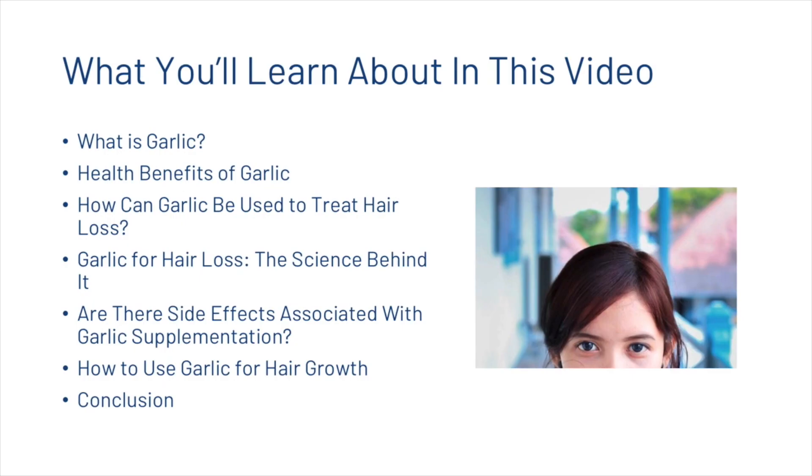What you're going to learn about today in this video: we're going to look at what garlic is, then we're going to look into some of the health benefits of garlic, we're going to talk about how it can be used to treat hair loss, then we're going to look at some of the scientific studies behind garlic and hair loss, then we're going to look at the side effects associated with garlic supplementation, then we're going to talk about how you can use it for hair growth, and then we're going to finish with a short conclusion.